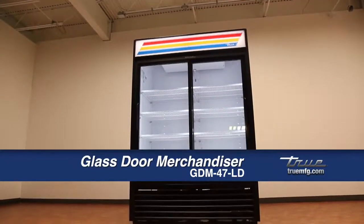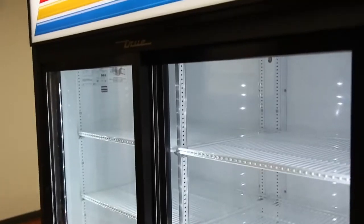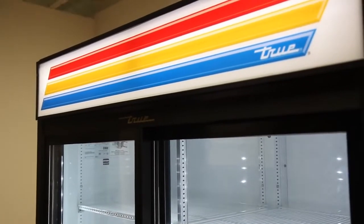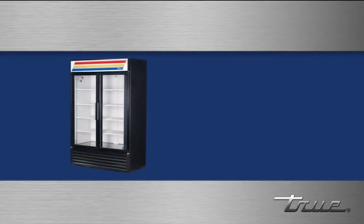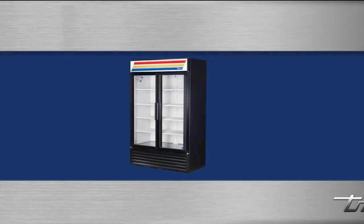The GDM47LD is True's double slide glass door merchandiser refrigerator. True's GDMs come in a variety of sizes. Refrigerators come with the option of swing doors or slide doors, and freezers are only offered as swing door models.